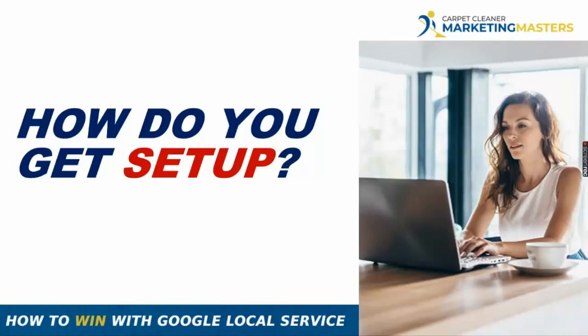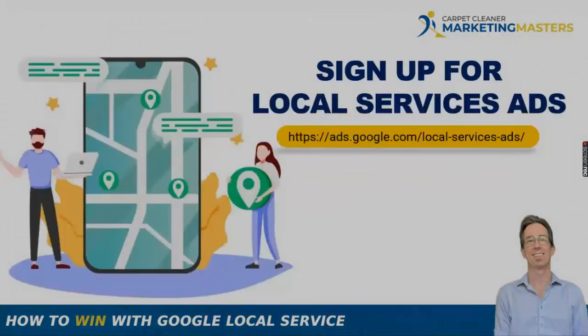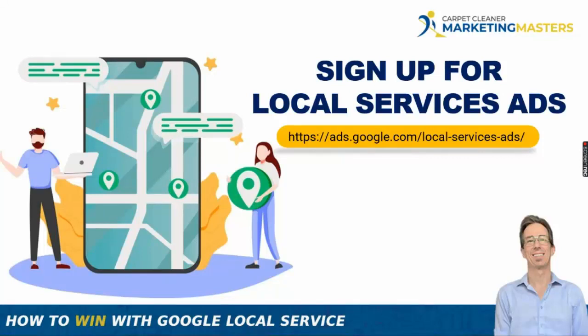So how do you get set up? If you work with us, we can help — it's included in some packages and a modest one-time fee for others. For those doing it themselves, go to ads.google.com — or just Google 'local service ads' and click the link. That's it. Once you're in, it'll walk you through the eligibility checklist. Make sure you connect your Google Business Profile (formerly Google My Business) so your reviews are pulled into your Local Service Ads dashboard.